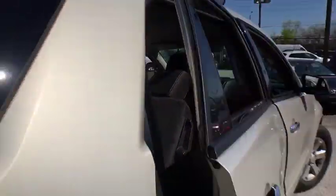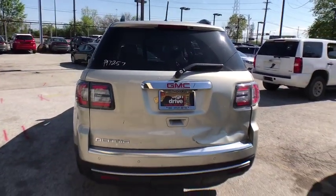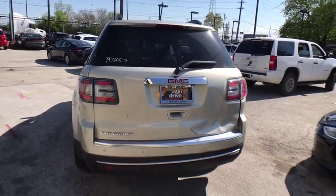Bluetooth, leather-wrapped steering wheel, power steering, adjustable steering wheel, four-wheel disc brakes, floor mats, cruise control, aluminum wheels.